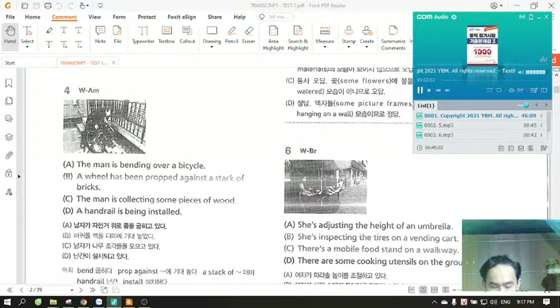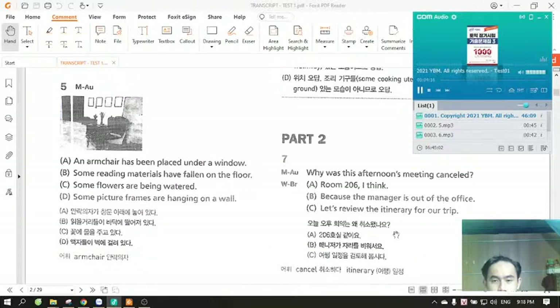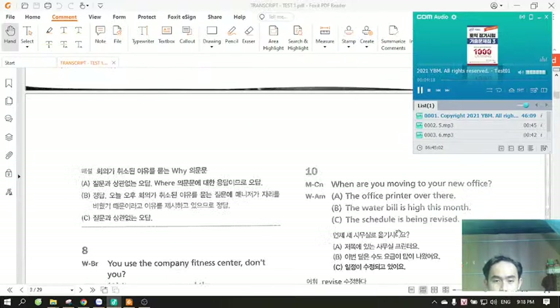Number six. Look at the picture marked number six in your test book. A. She's adjusting the height of an umbrella. B. She's inspecting the tires on a vending cart. C. There's a mobile food stand on a walkway. D. There are some cooking utensils on the ground.